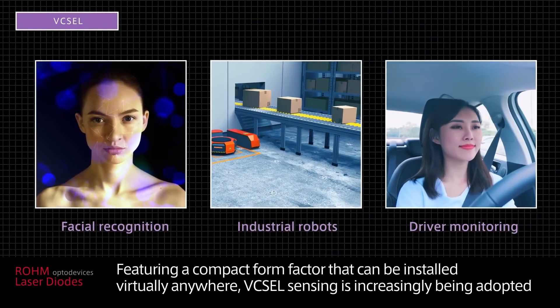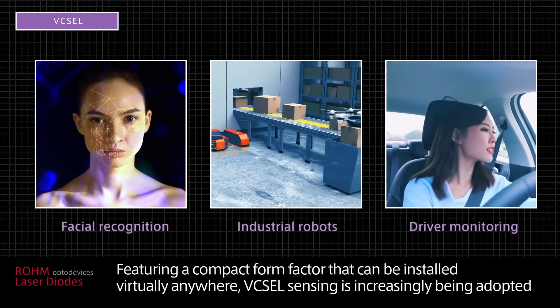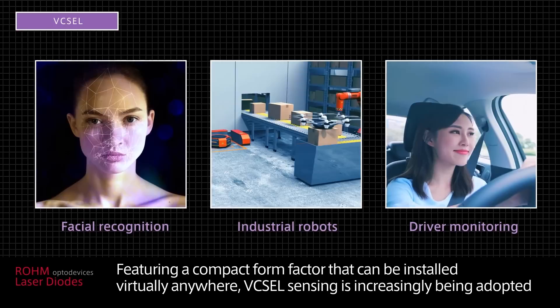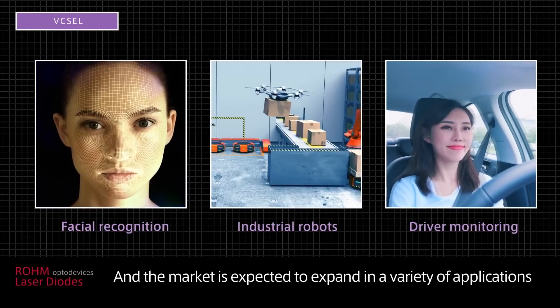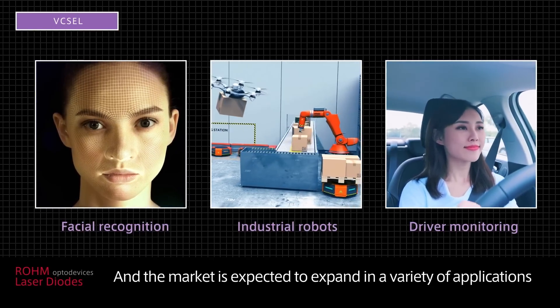Featuring a compact form factor that can be installed virtually anywhere, VIXEL sensing is increasingly being adopted and the market is expected to expand in a variety of applications.